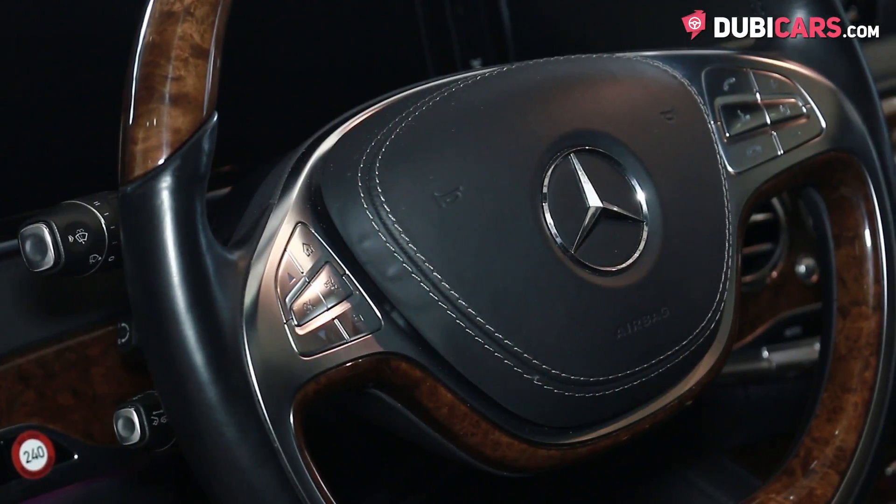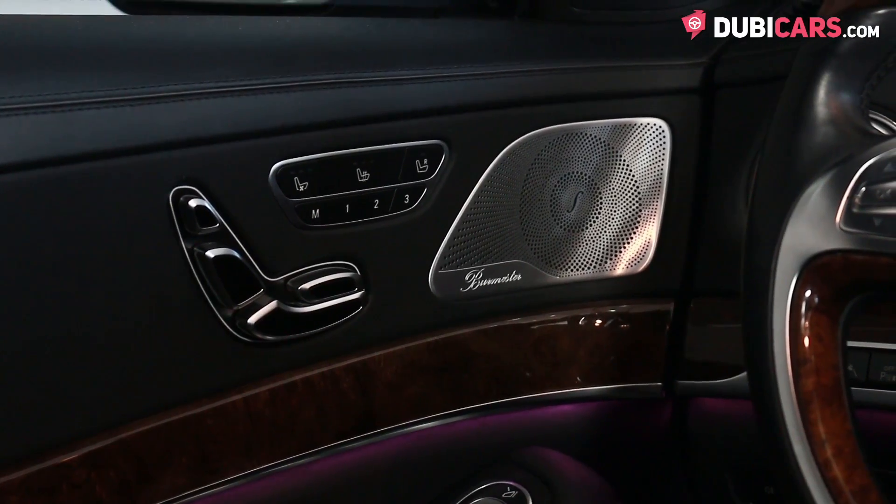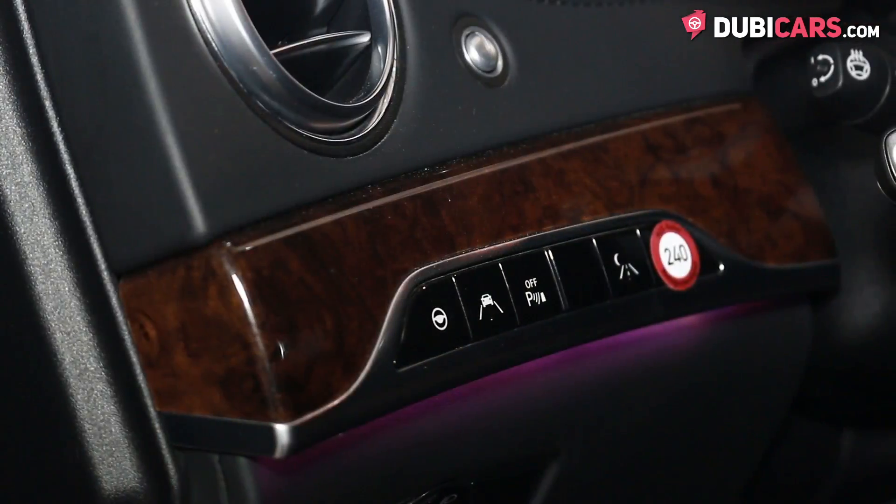Plus, there's a multifunction steering wheel, climate control, a button to start the car, cooled front seats, memory seats, a Burmester sound system, and much more.